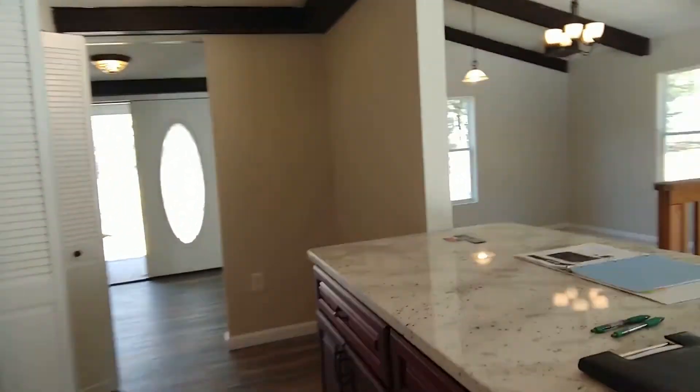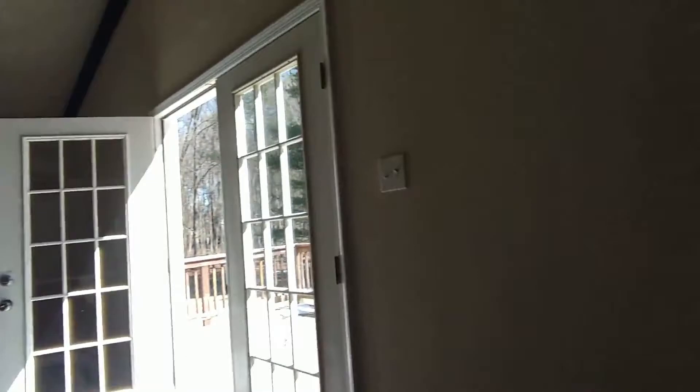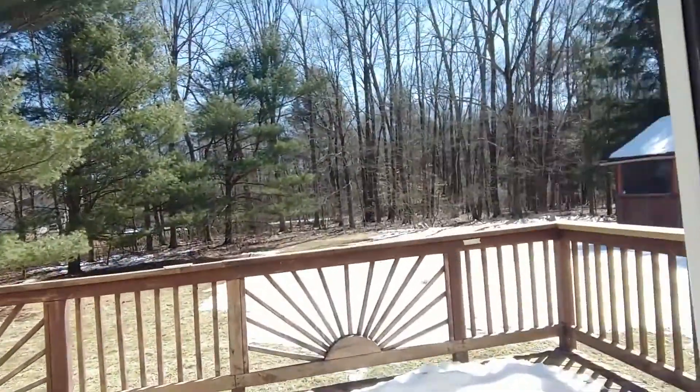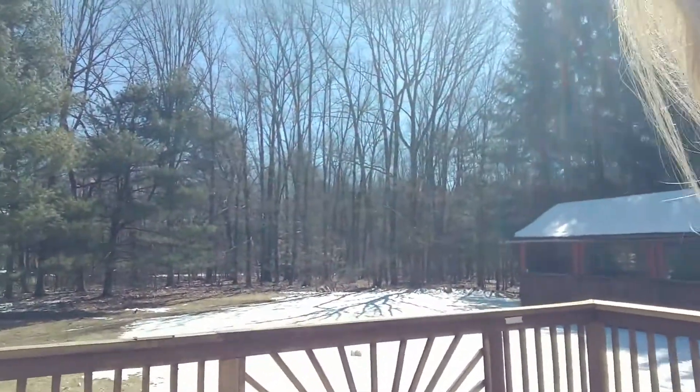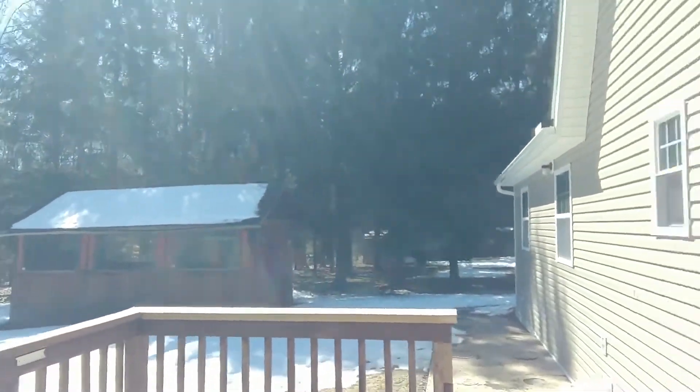Granite counters, soft close wood cabinetry, island seating opens up to this gorgeous deck and your beautiful wooded lot. One car garage comes with this property.